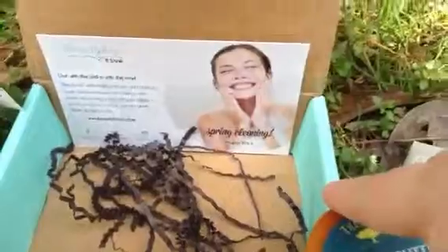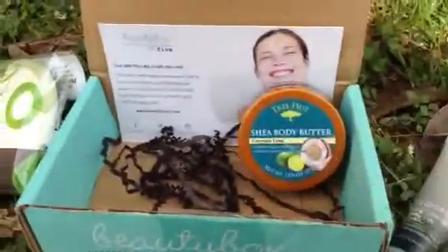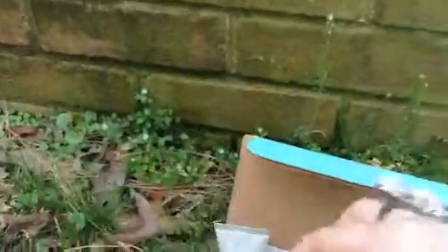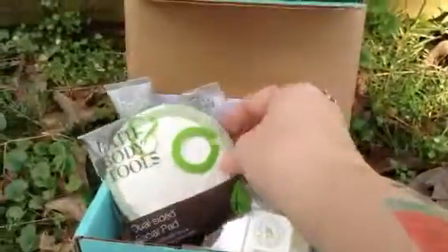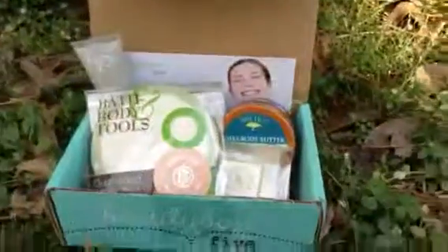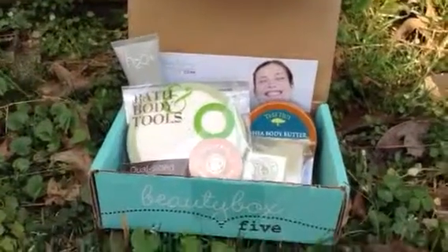And last but not least is the Dual Sided Facial Pad. I didn't hardly get any squigglies — I call them squigglies. So here's the Body Butter, the Bar Soap, the Hand and Nail Cream, the Dual Sided Facial Pad, and last but not least, the Makeup Base. Here is my Beauty Box 5 for March 2014. Hope you enjoyed and have a wonderful, beautiful day. And always remember to smile.